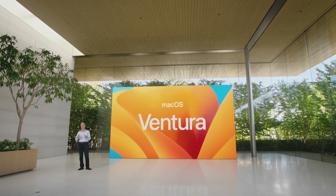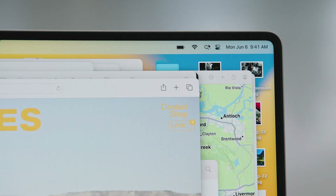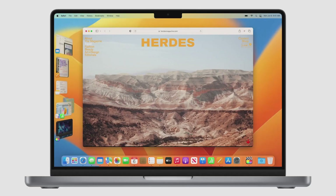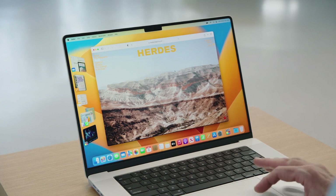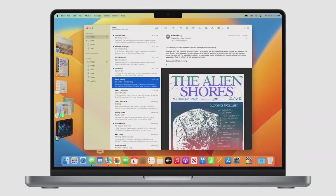macOS Ventura enriches so many of the ways we use our Macs. When you're working on the Mac, it's really easy to find yourself with lots of open windows. Let's activate Stage Manager from Control Center. It automatically arranges all my windows off to the side and puts the app I'm currently working with front and center. When I bring forward a different app, like clicking on Mail here in the dock, it's brought to the stage and Safari gracefully moves over to the left with my other recent apps.